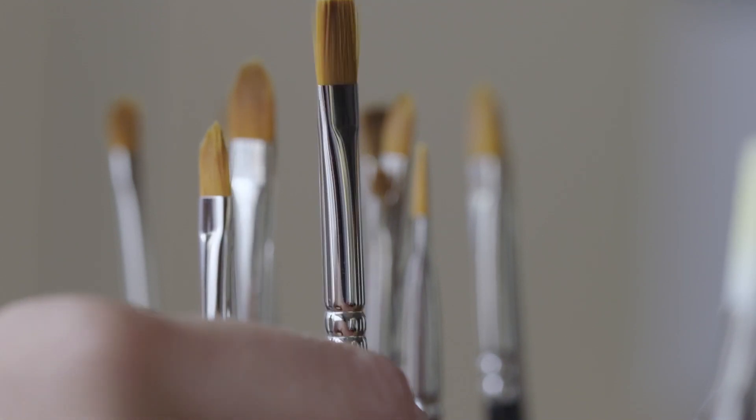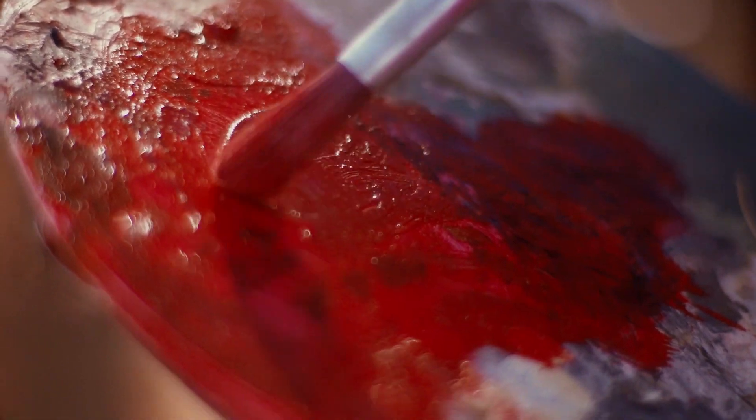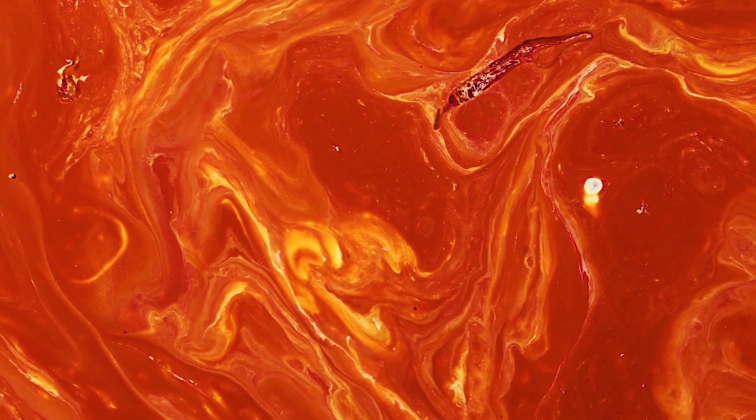Imagine a painter who has been only using 10 shades of red. Now suddenly they have access to over 1,000 shades of just red. This is the basis of what HDR does to compatible content. Although 4K TV is great on its own,